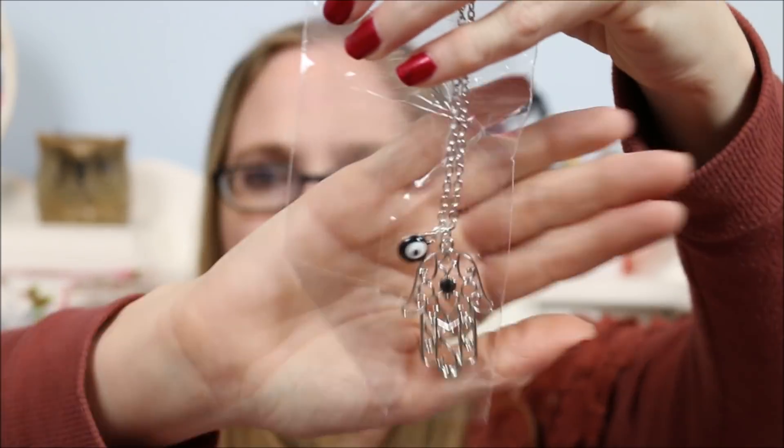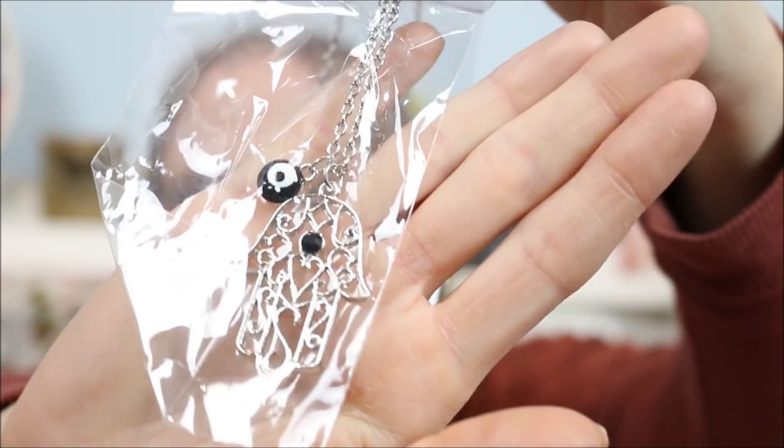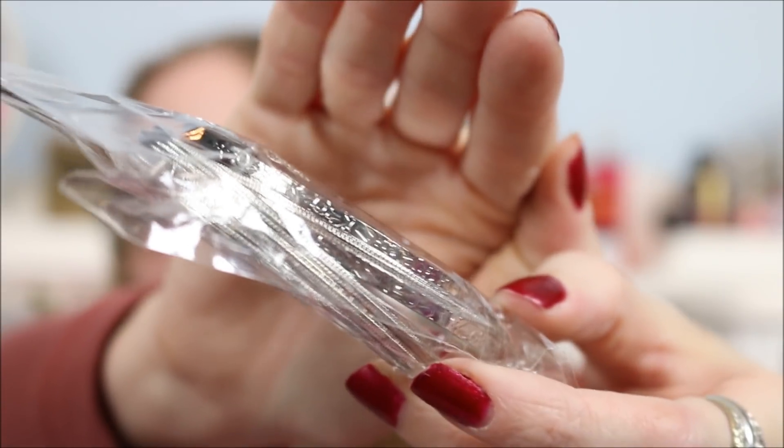Then we got some jewelry. This one is a necklace with what I want to say is called the hamsa hand — I may be mispronouncing that — but it's a long necklace. So what are we at now — one, two, three, four, five, six, seven: seven dollars worth. And this is eight dollars worth: a pack of silver bangle bracelets. Those are nice.